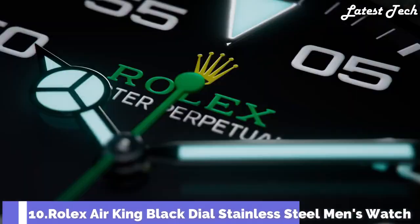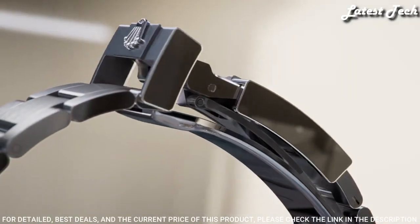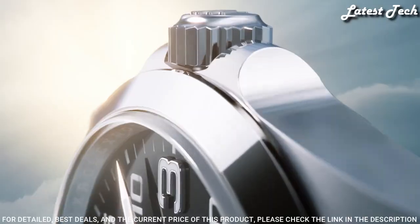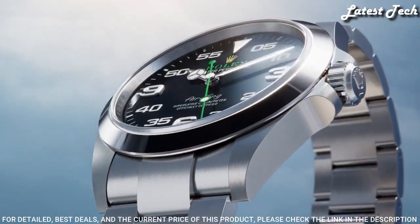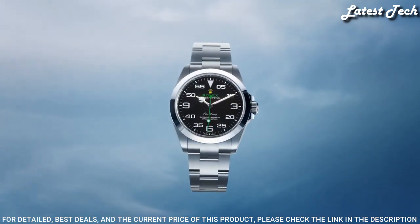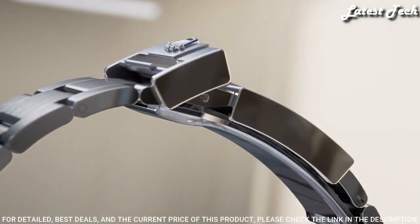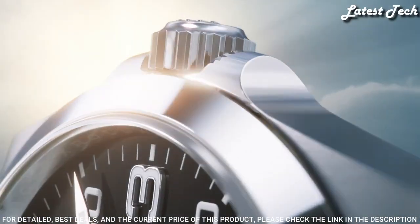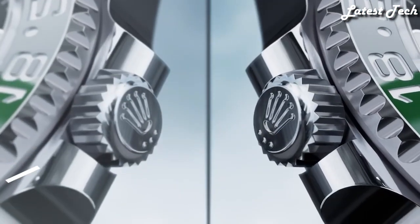Number 10: Rolex Air King Black Dial Stainless Steel Men's Watch. Stainless Steel Case with a Stainless Steel Bracelet, Fixed Stainless Steel Bezel, Black Dial with Luminous Silver Tone Mercedes Logo, Sword and Baguette-style shaped hands and index hour markers. Dial Type: Analog. Caliber 3131 Automatic Movement. Scratch-Resistant Sapphire Crystal. Screw-Down Crown. Case Size 40mm. Water-Resistant at 100m. Functions: Hour, Minute, Second. Chronometer. Swiss-Made.